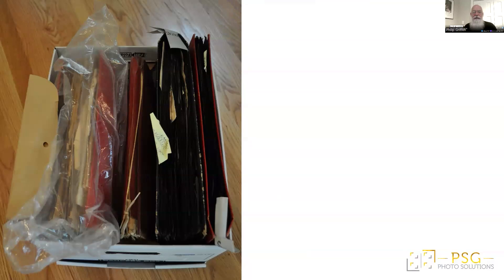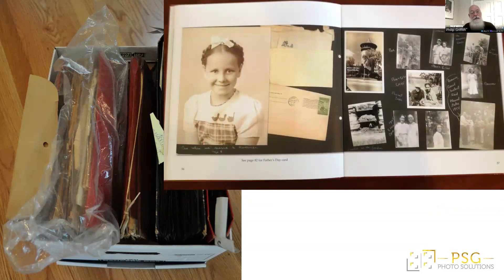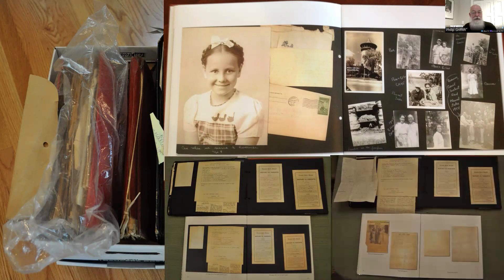A great example is a client who couldn't bear to throw out her grandmother's photo albums, but couldn't keep them in her home due to mold and mildew from being stored in the basement — they were a health hazard. We scanned the entire album, including letters from her great-grandfather to her grandmother, and turned those pages into a photo book, so she could see the original pages with the handwriting, the letters, and other memorabilia stuffed inside the album. She had several copies made for everyone in her family, and when she gave it to her sister, her sister cried, 'You've given me back my grandfather.'